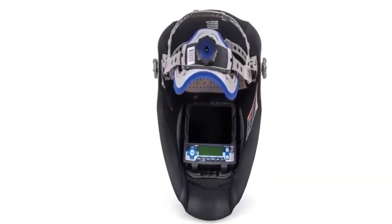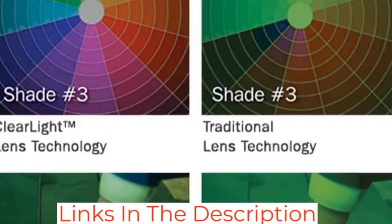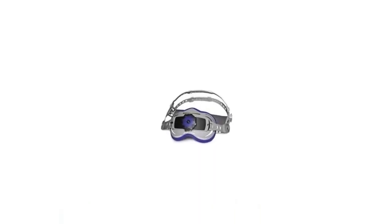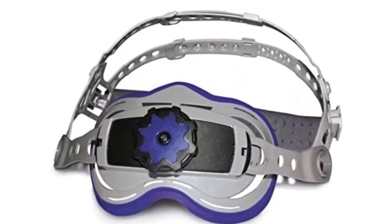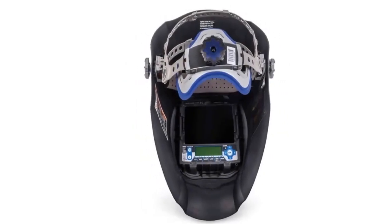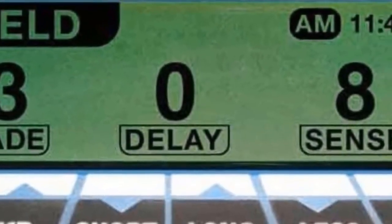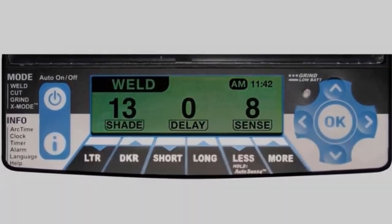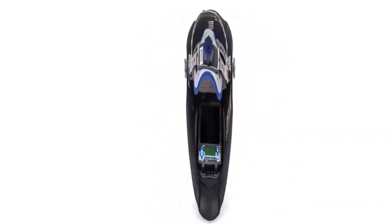Optrell's Panoramax CLT still provides a far wider field of view thanks to its nosecut shape, but Miller's replacement lenses are inexpensive and readily available. The most prominent feature of the Digital Infinity is its X-Mode, which triggers the ADF by detecting the arc's electromagnetic field. Since it doesn't rely on the arc's IR/UV waves, it cannot initiate false darkening when flashed by the sun or lights in the work area. The X-Mode makes this the most versatile auto-darkening helmet because you can weld outside and inside and never worry about false activation or getting flashed. The Digital Infinity comes in many designs, and our favorite is Black Ops.